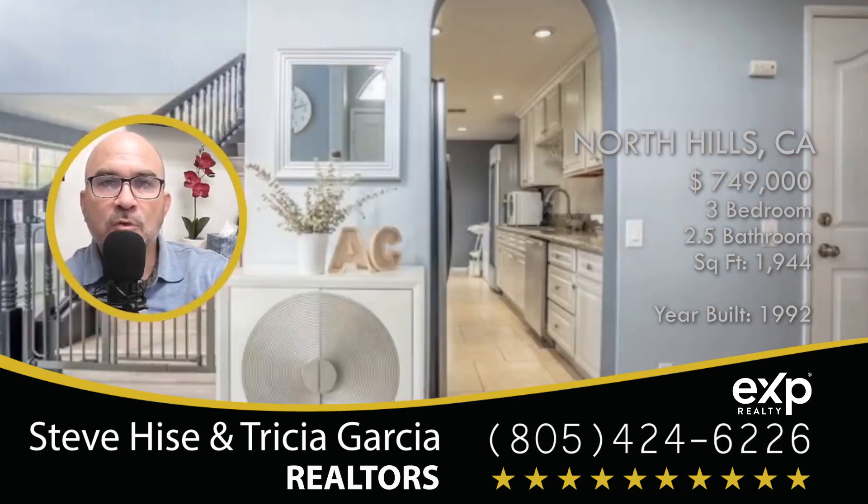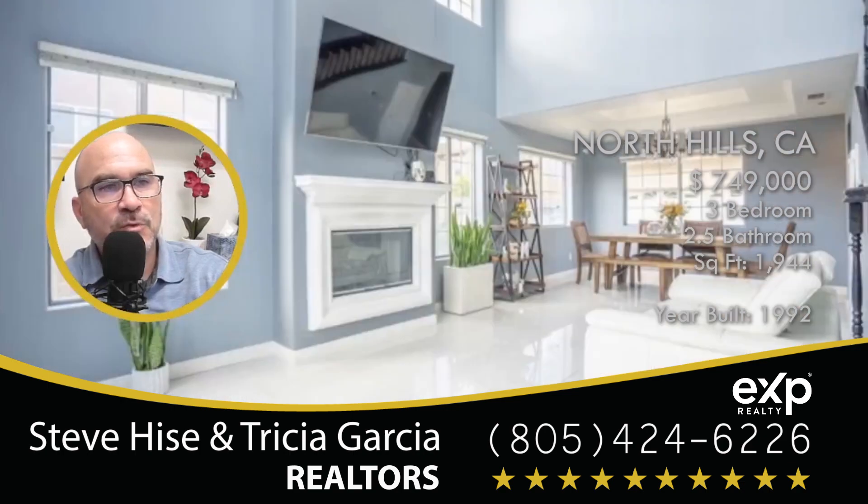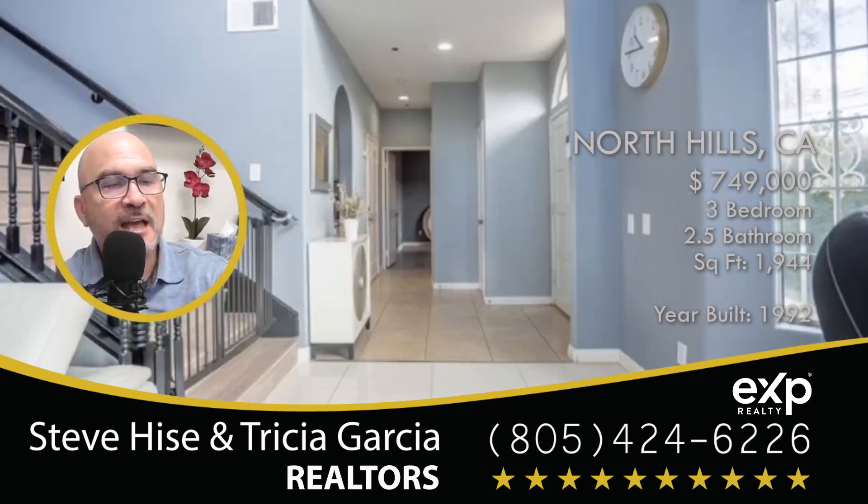We're looking at a home that was just listed in North Hills, California. The home was built in 1992 and it's got three bedrooms with two and a half baths.